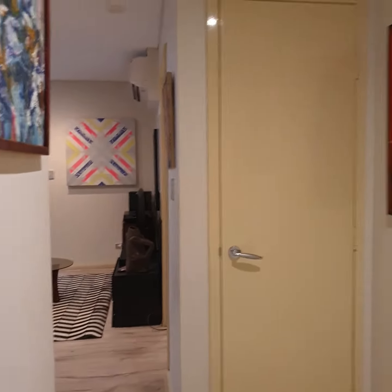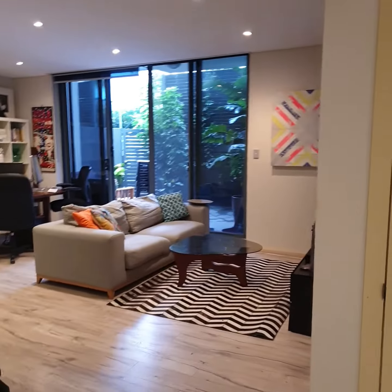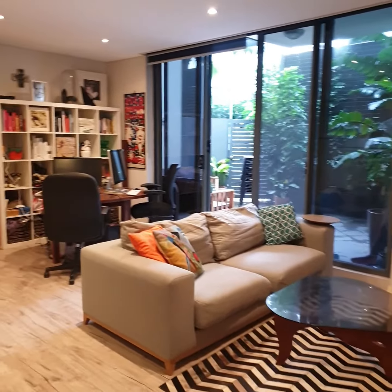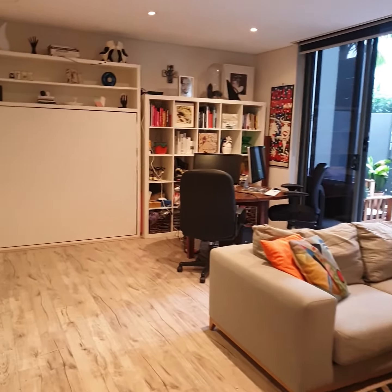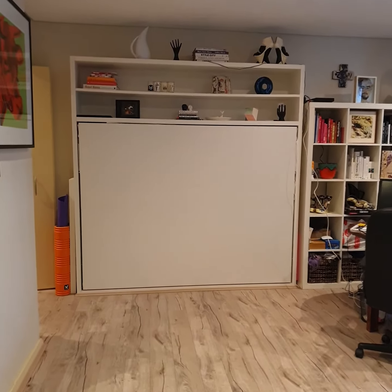We're inside the apartment, which is a one bedroom plus study. This is the living room area — very large space, and you've got an extra built-in bed in here.